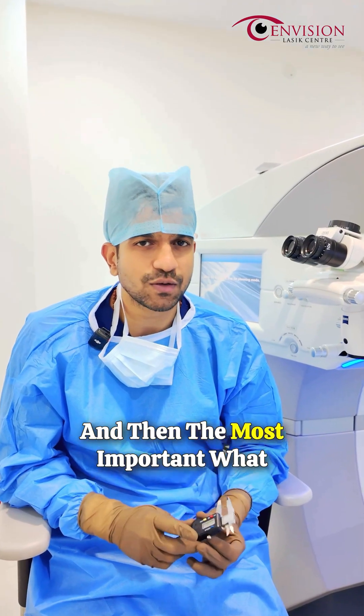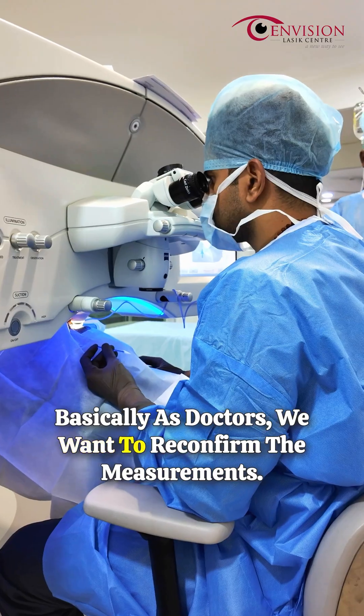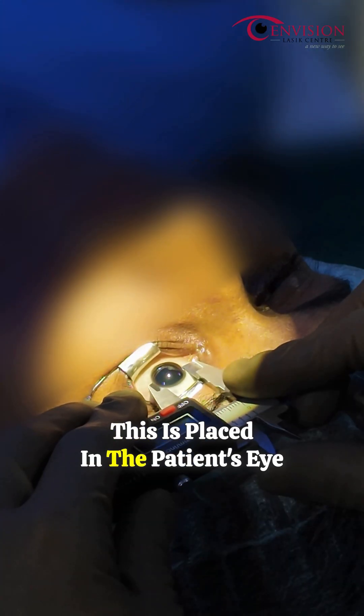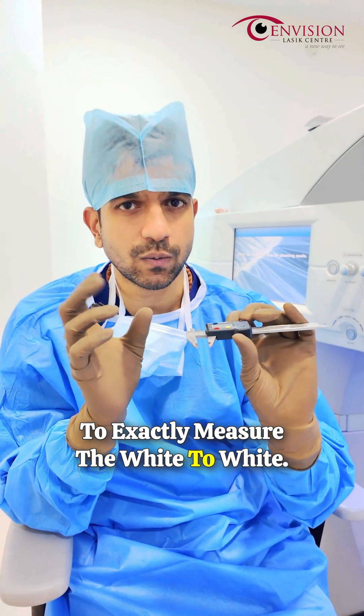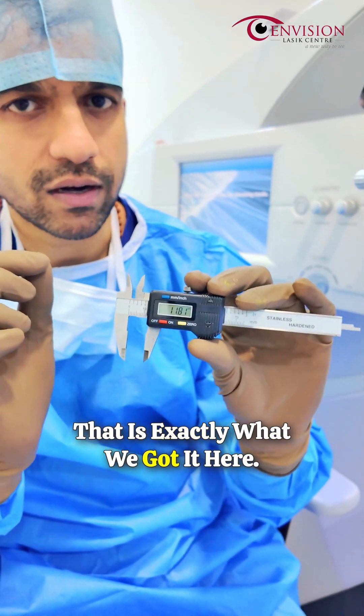We compare these, and then the most important thing we do is a subjective confirmation as doctors — we want to reconfirm the measurements. This is something called a distal caliper. It is placed in the patient's eye to exactly measure the white-to-white, and the patient actually had 11.8 on corneal topography and the IOL Master — that is exactly what we got here.